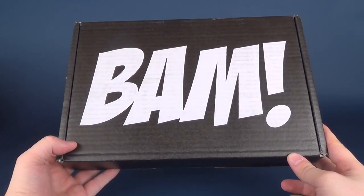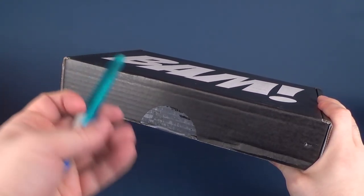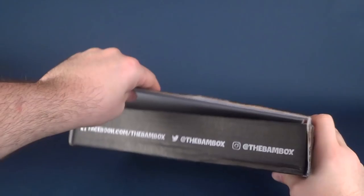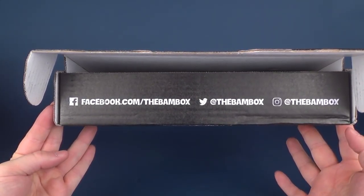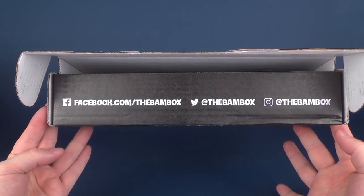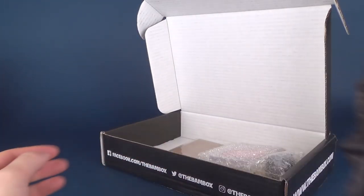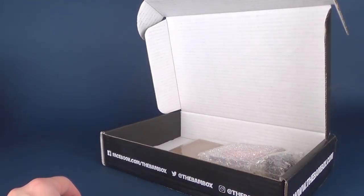Let's get this opened up and see what we got inside. I'm going to grab a knife and have Hank cut it away from ourselves — we don't need blood all over the place for the beginning of the new year. On the front there's your social media outlets: facebook.com/thebambox, Twitter at the BAM box, and also Instagram. Opening it up, we first get some tissue paper — we can put that to the side.